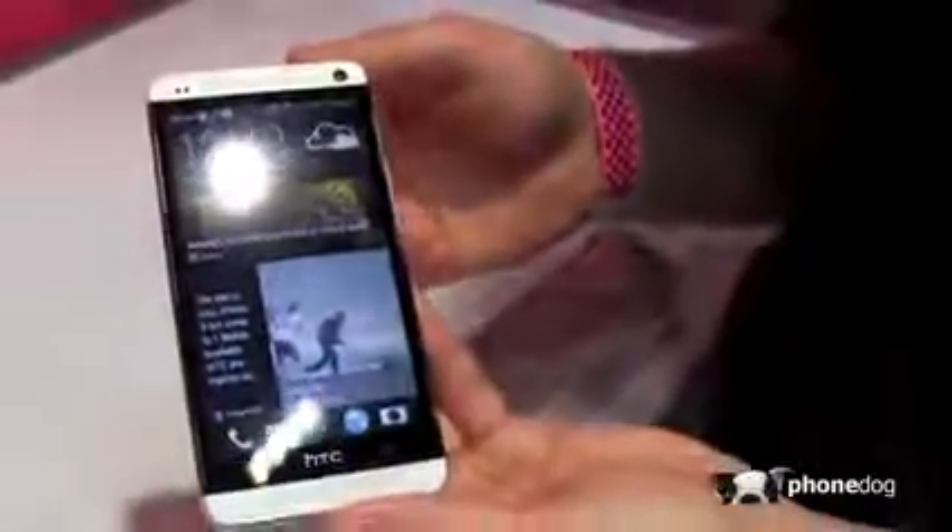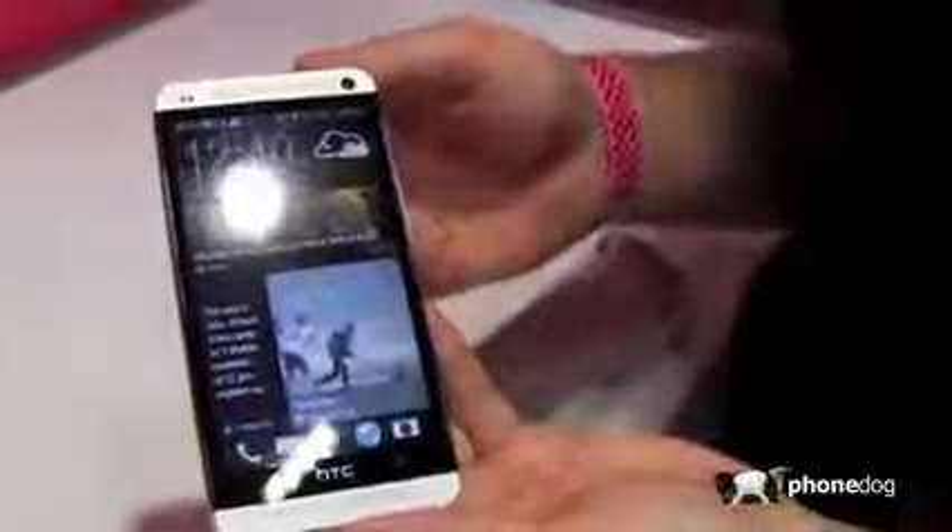Hi everyone, this is Sam for Fundoc.com and today we're taking a look at the HTC One on the T-Mobile Unleash Network.